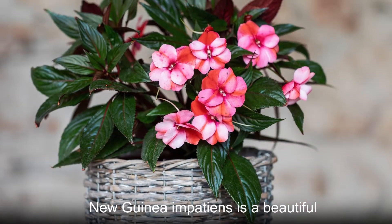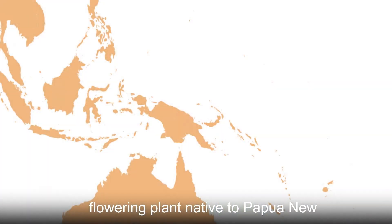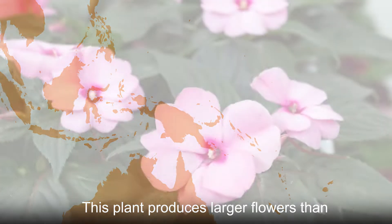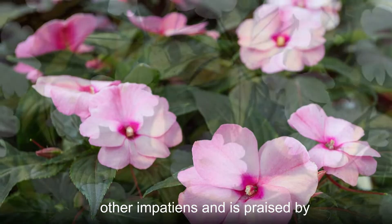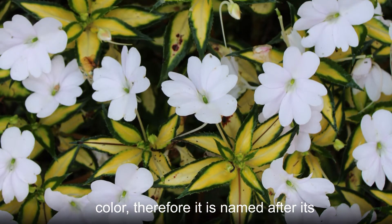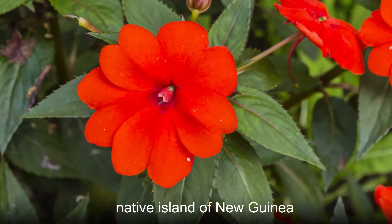New Guinea Impatiens is a beautiful flowering plant native to Papua New Guinea and the Solomon Islands. This plant produces larger flowers than other impatiens and is praised by family gardeners for its vibrant and lively color. Therefore, it is named after its native island of New Guinea.